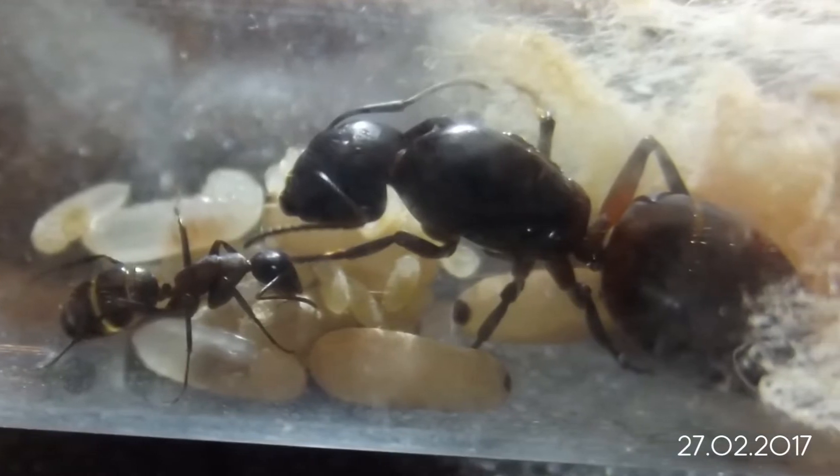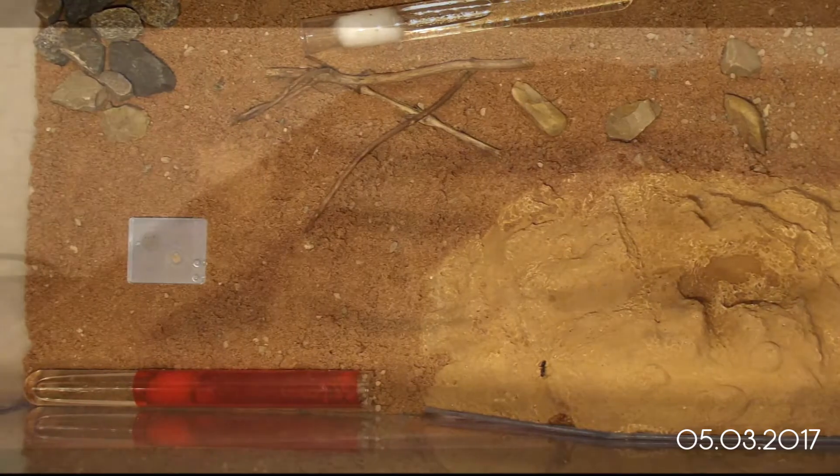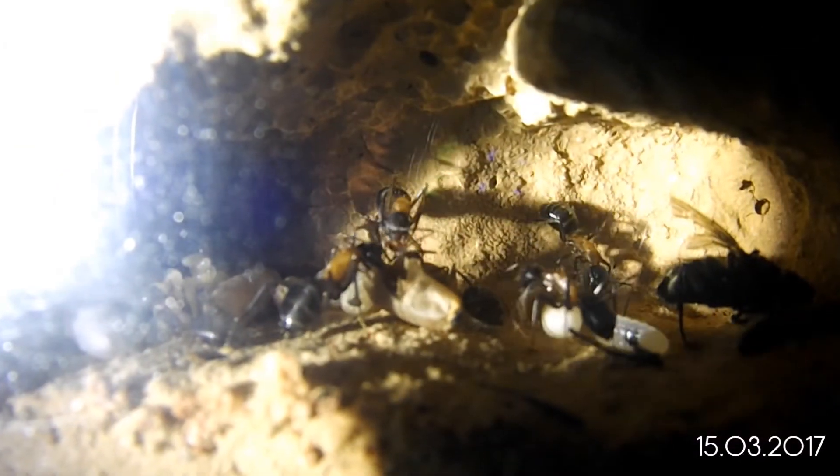A few weeks later I decided to move the ants into a new setup because there were a lot of larvae and pupae. 20 days after the first larvae had pupated, the first new worker was finally born.